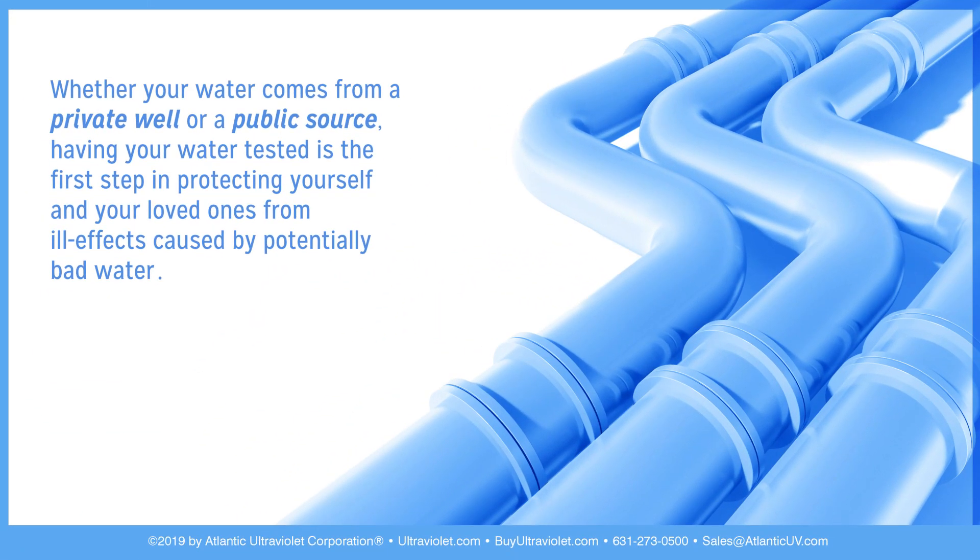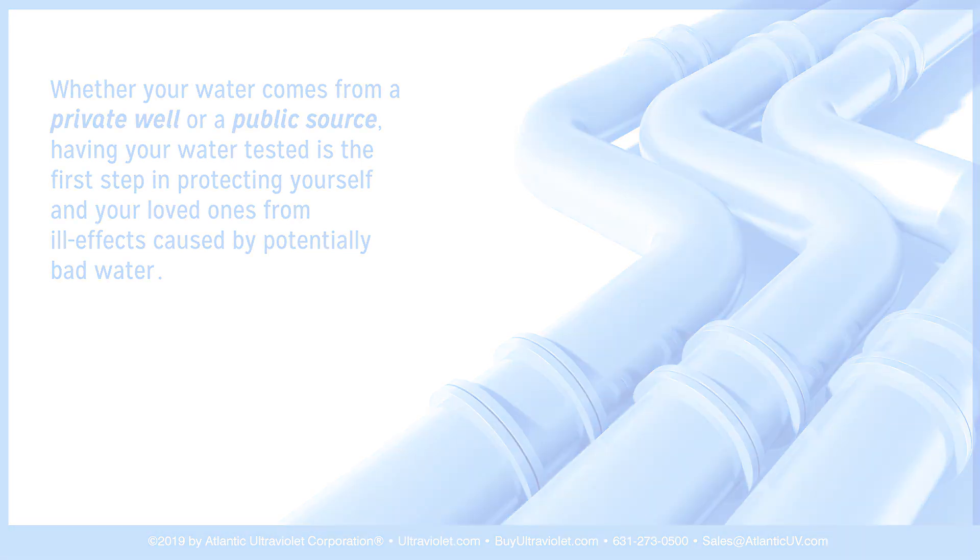Whether your water comes from a private well or a public source, having your water tested is the first step in protecting yourself and your loved ones from ill effects caused by potentially bad water.